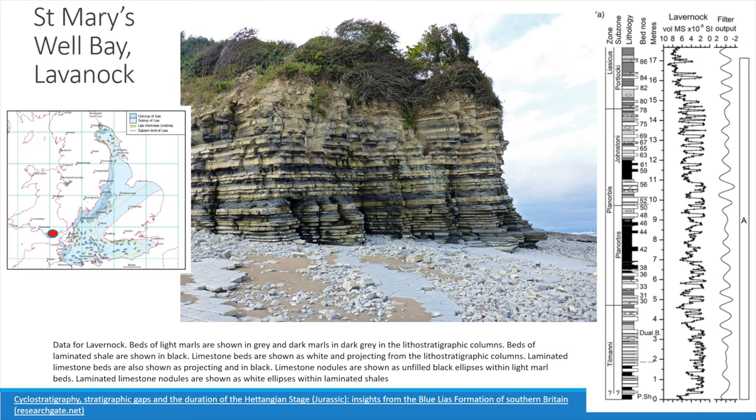The limestones are biomicritic with a tendency to become more marly at the interface with the overlying and underlying clays. The presence of burrows and accumulations of shell debris along the surfaces of bedding planes indicates extensive reworking of the sediments by marine organisms. The bioturbation has resulted in the partial destruction of any original parallel laminations. The limestones are very fossiliferous and contain a rich fauna of silicified gastropods, bivalves and ammonites.